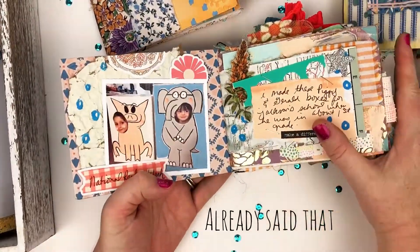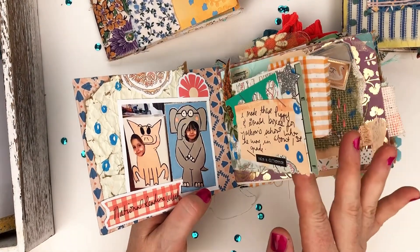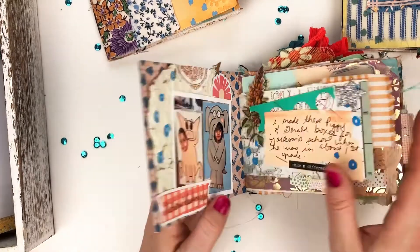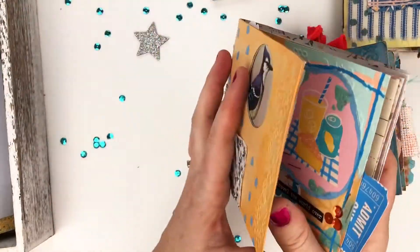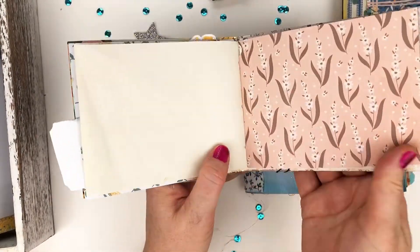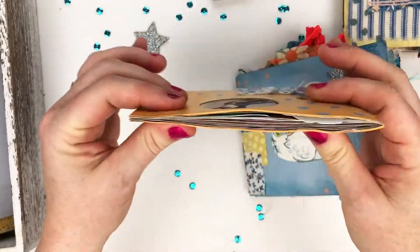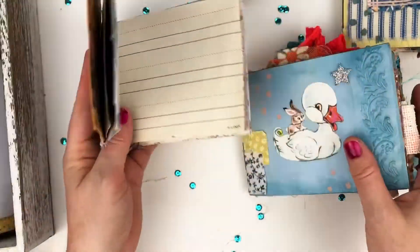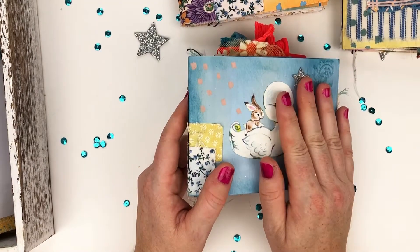My idea is to go back through all my photos and print one topic at a time, then dedicate an envelope junk journal to those pictures. They might be repetitive, but the pictures have different expressions on the kids' faces and I really want to capture that. It doesn't take very long to fill these — you can see they're kind of thin — you can fill one up in no time with printed pictures.